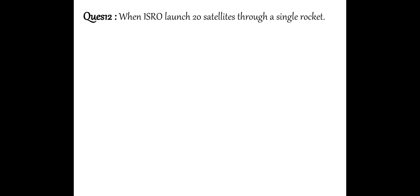Next question: When did ISRO launch 20 satellites through a single rocket? ISRO launched 20 satellites on 22nd June 2016.